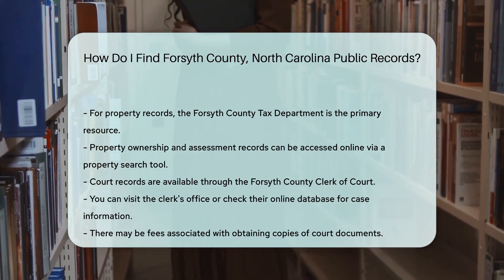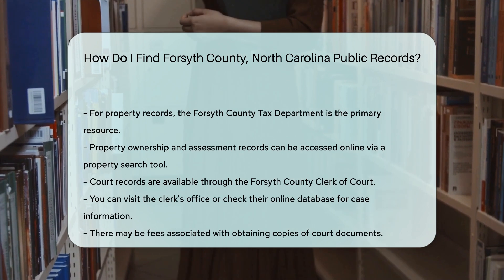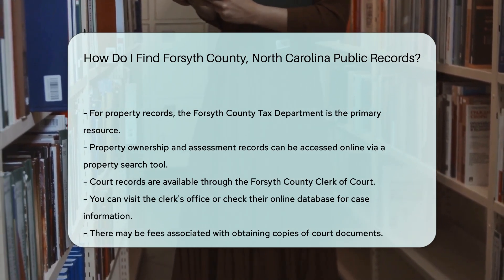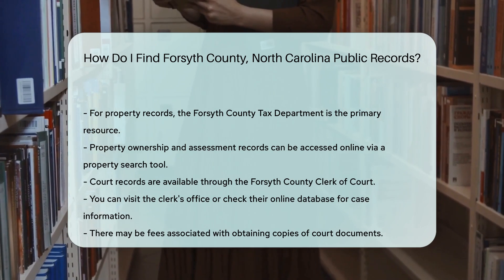Court records are available through the Forsyth County Clerk of Court. You can visit the clerk's office or check their online database for case information. There may be a fee for copies of court documents.